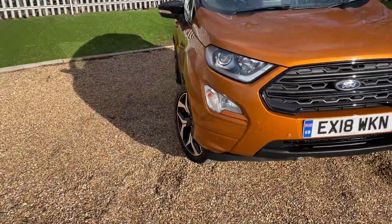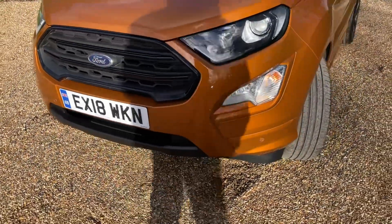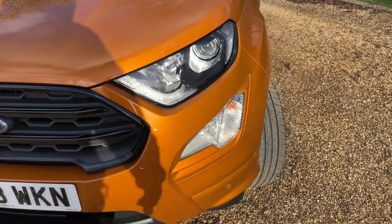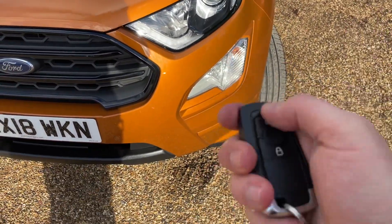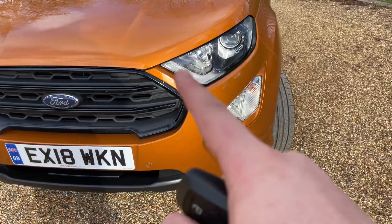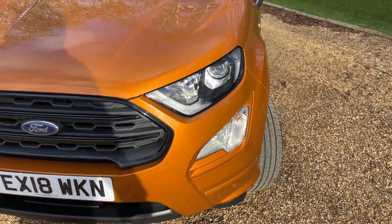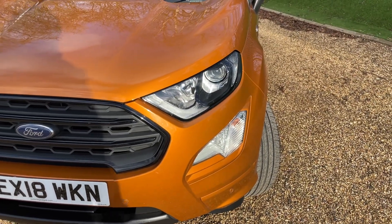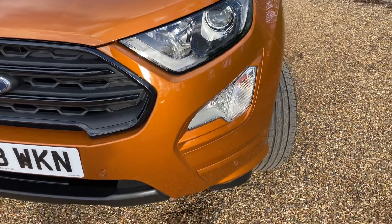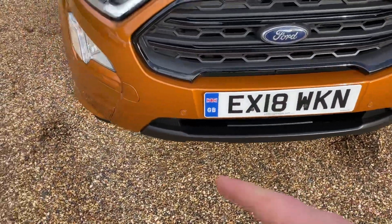Let's begin at the front. Unfortunately you're going to get some shadows today because it is late January. First off, the remote central locking unlocks the vehicle and wakes up the LED daytime running lights. They appear to be flashing in the video due to the recording frequency, but in real life they look incredible. Just below them we have some front fog lights and front parking sensors that trail all the way around the front bumper.